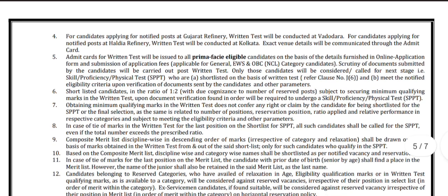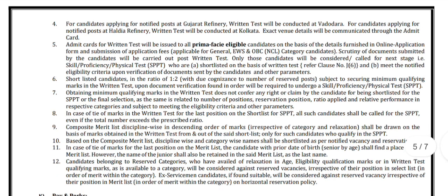For candidates applying for notified posts at Gujarat Refinery, the written test will be conducted at Vadodara. Whereas for Haldia Refinery, the written test will be conducted at Kolkata.